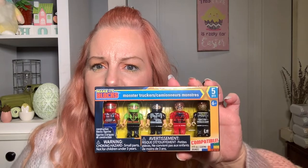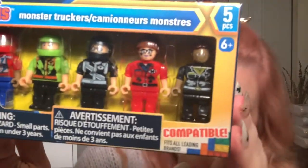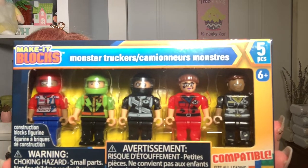At that same Dawsonville store I found more of these Make It Blocks people. I'm pretty sure these are the ones that had come out at my store right before Christmas that I missed out on. I got about eight of them. The sets of people we have are completely different from these.